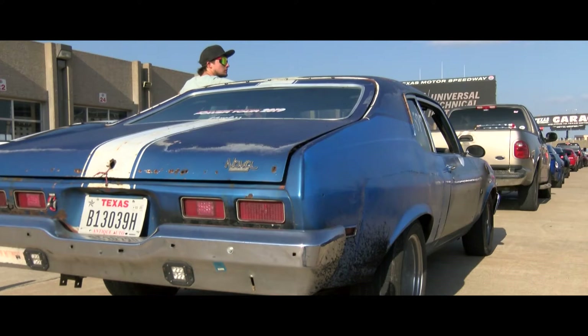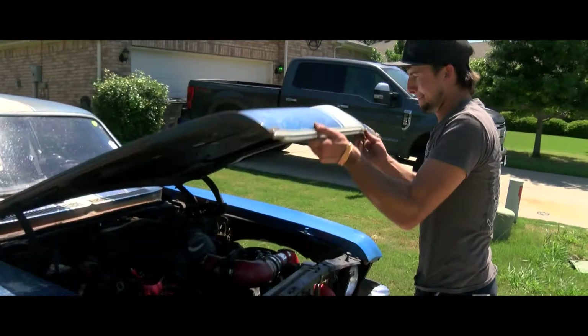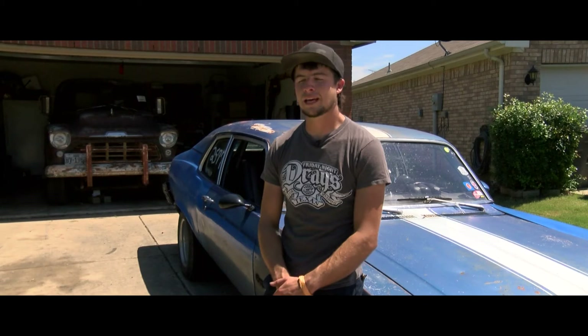Matt Mansker doesn't have a long history of wrenching on hot rods. I didn't really know what I was getting into because I hadn't done a whole lot of car building. I've never done any engine work or suspension work or stuff like that.